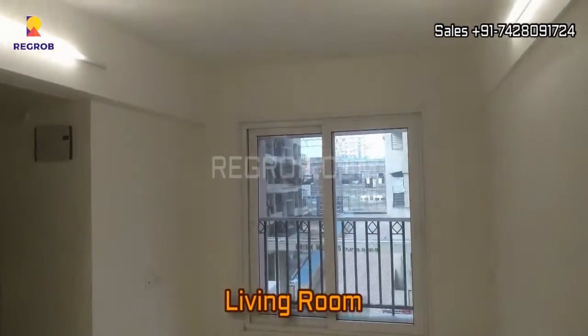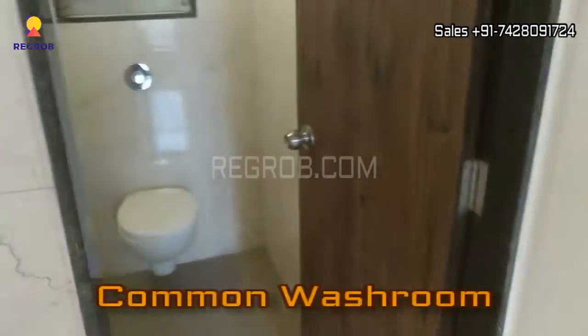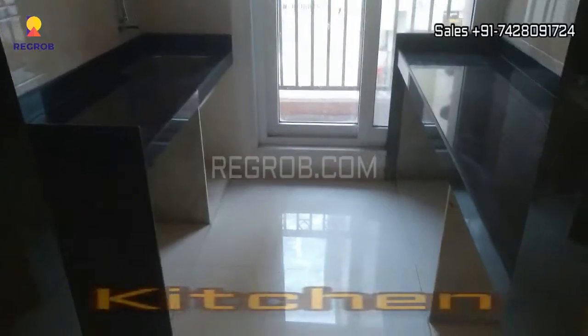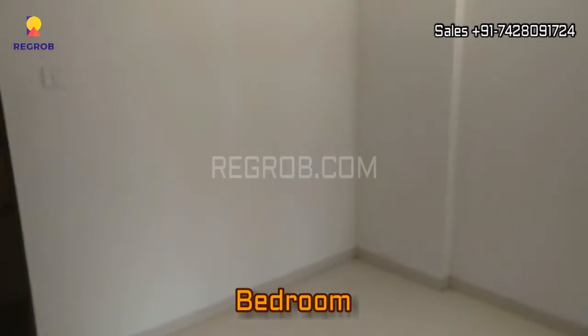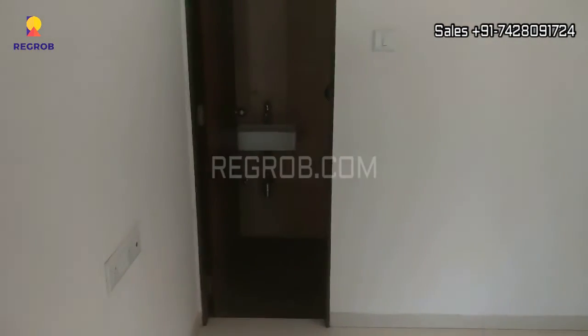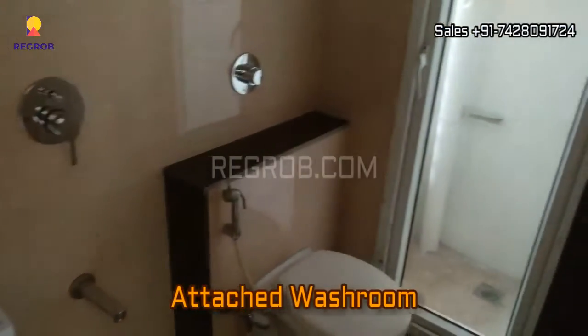So friends, this is the living room and here is the common washroom. In front of this, here is the kitchen with efficient space having a service platform as well. And here comes the bedroom — it's quite spacious, a master bedroom having an attached washroom as well along with the service area.